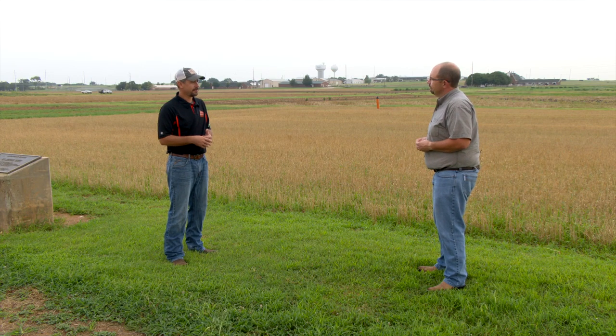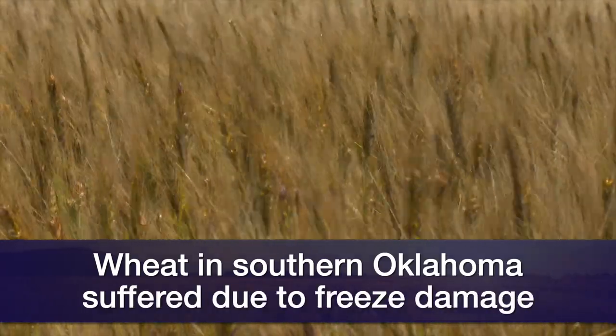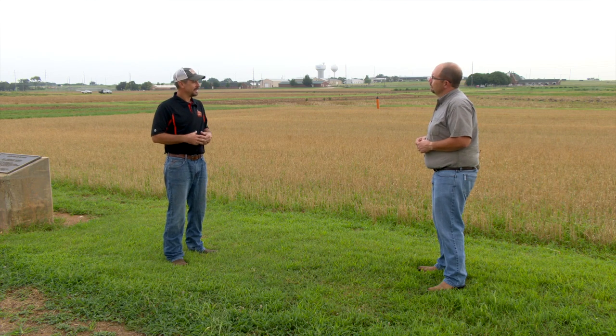When you look at the southern part of the state, it's really a mixed bag — seeing a lot of freeze damage, a lot of issues around there. Some good yields, some poor yields. But overall, if we move to our center part, we had a really good season. And the biggest talking point right now is that high test weight and low protein.